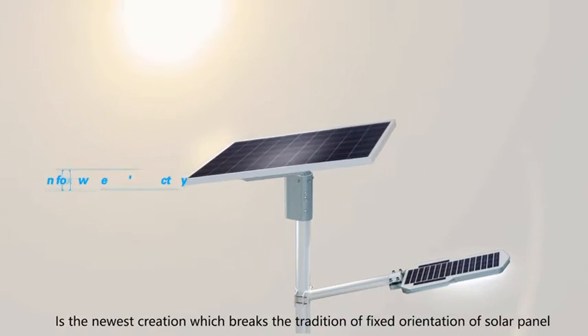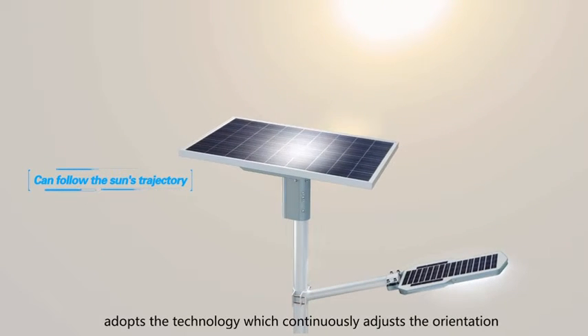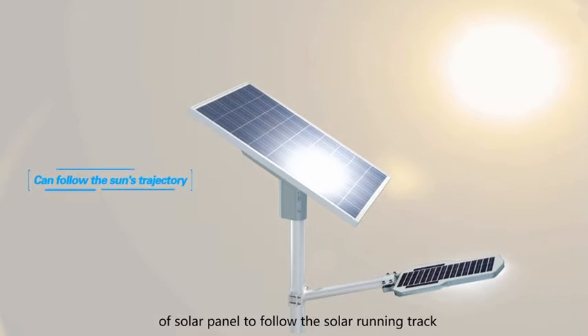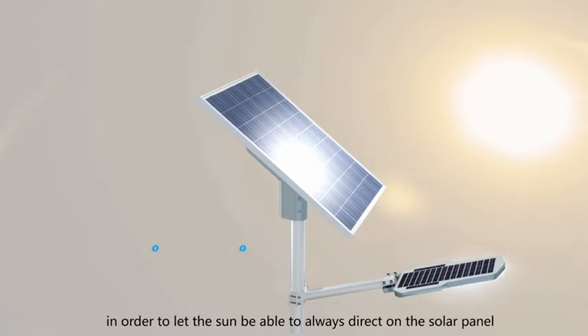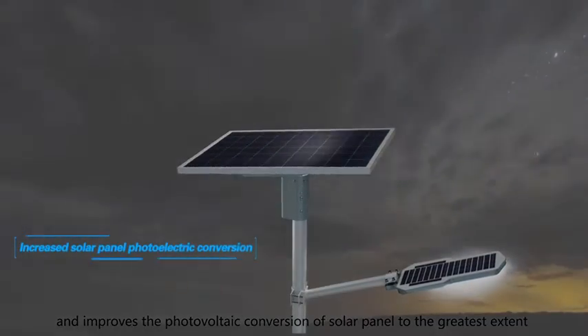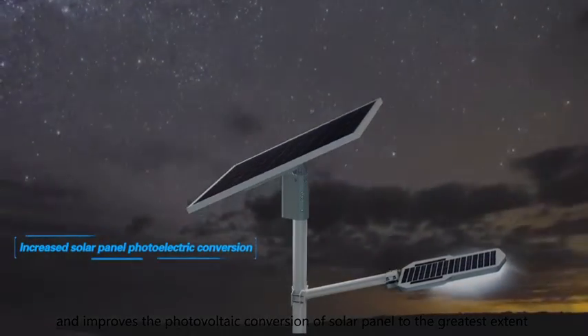Traditional fixed orientation of solar panels adopts technology which continuously adjusts the orientation of the solar panel to follow the solar running track, in order to let the sun always shine directly on the solar panel and improve the photovoltaic conversion of the solar panel to the greatest extent.